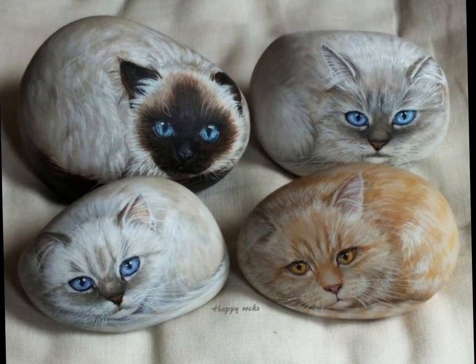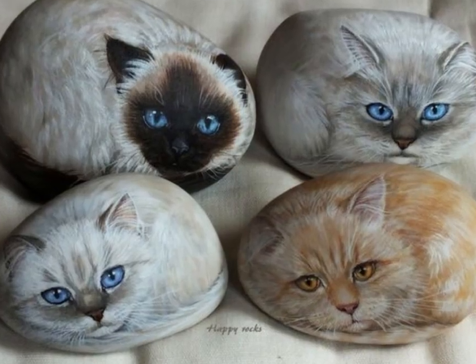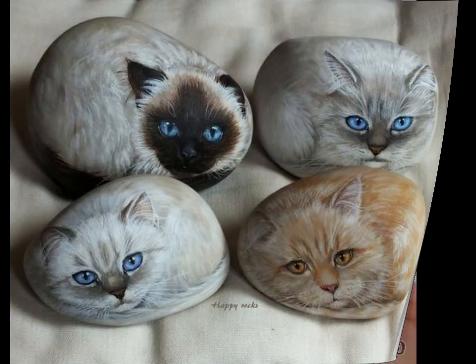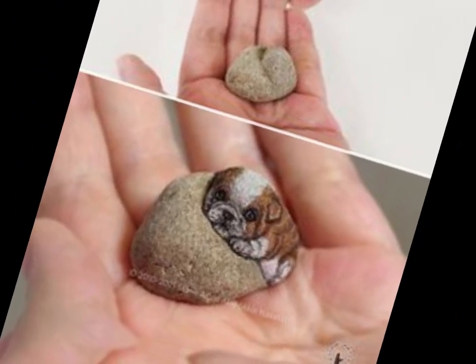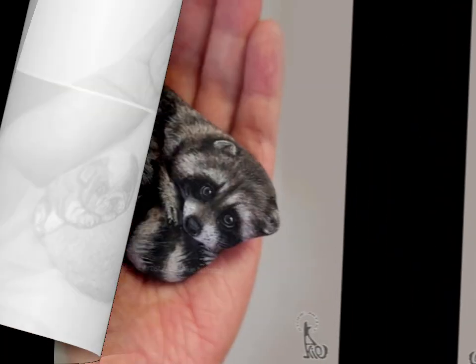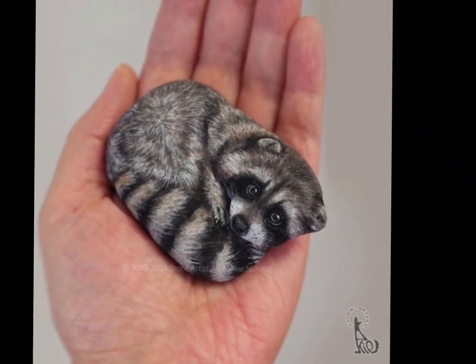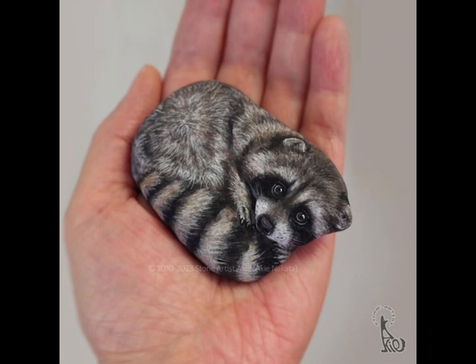The world of art has been enamored with the beauty and mystery of feline characters. These creatures have been used by countless painters, sculptors, and creatives across eras. One of the most intriguing and captivating mediums for immortalizing these feline wonders is stone oil painting.